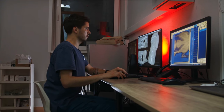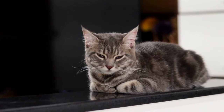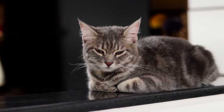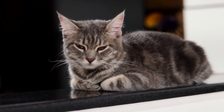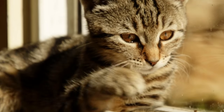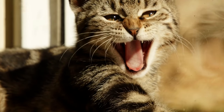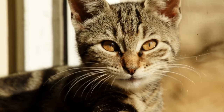Regular vet checkups are crucial to monitor your cat's health and detect any potential issues early. If you notice any changes in your cat's behavior or cognitive abilities, it's always a good idea to consult with a vet. With the right care and attention, cats can continue to lead happy and fulfilling lives well into their golden years.